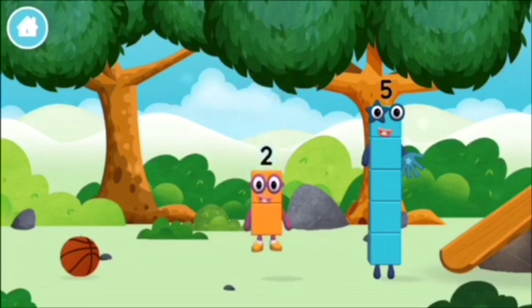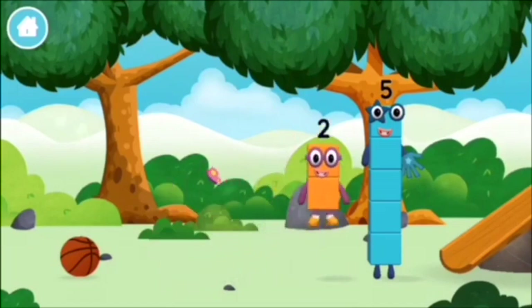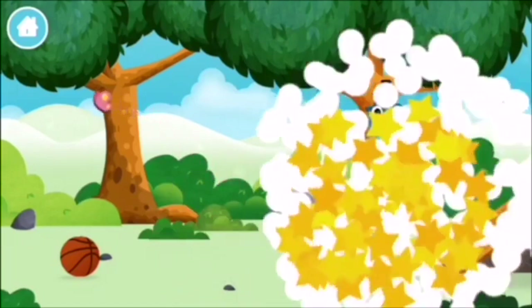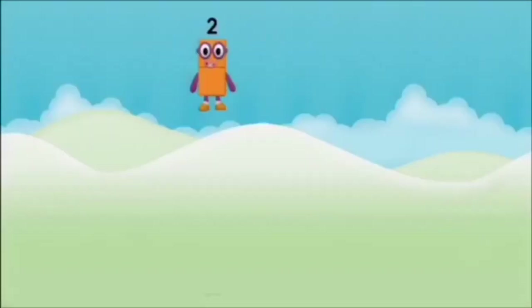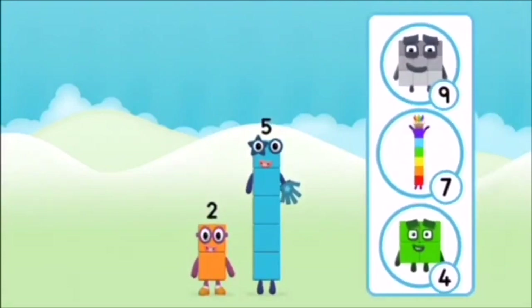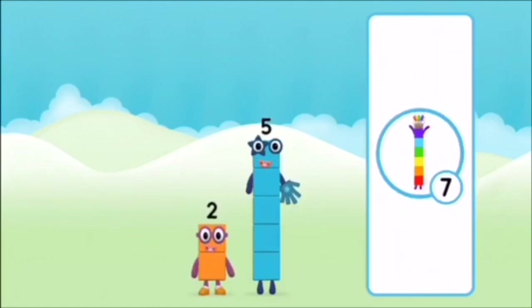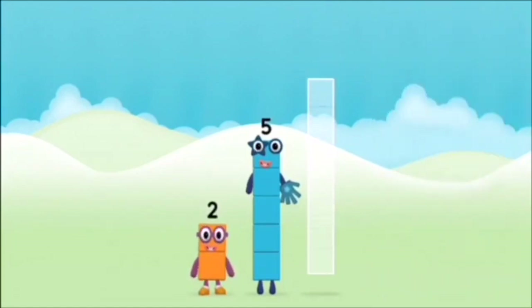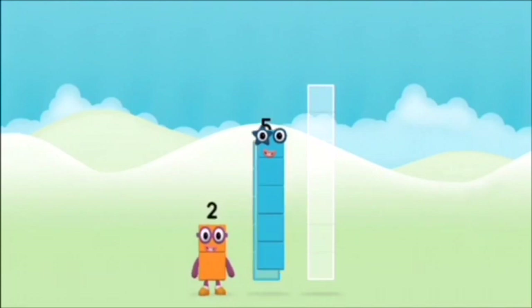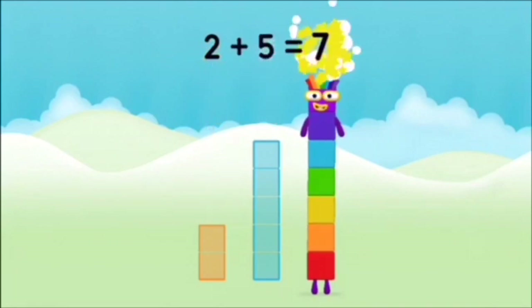You found a number block. You found a number block. When you add these two number blocks together? That's right! Now add the number blocks together. 5. 2. 2 plus 5 equals 7.